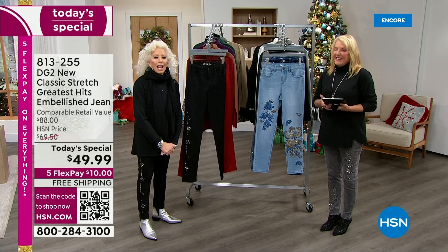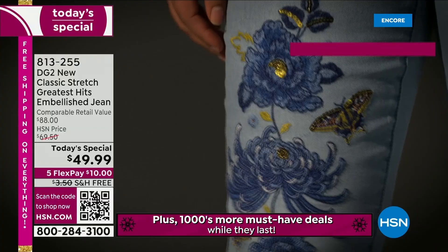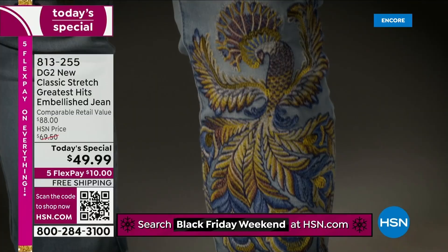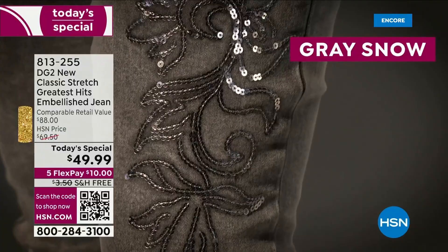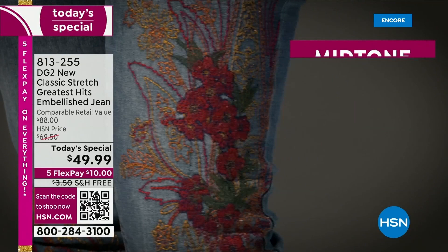When you feel the comfort level of them — especially if you haven't worn a jean in a while — you will say to yourself: where have you been all my life? We've been right here on HSN. 18 million and counting. You don't sell 18 million jeans unless they fit really, really well. So many of you are buying multiples tonight — collecting these. This is the last big Today's Special from Diane's designs.